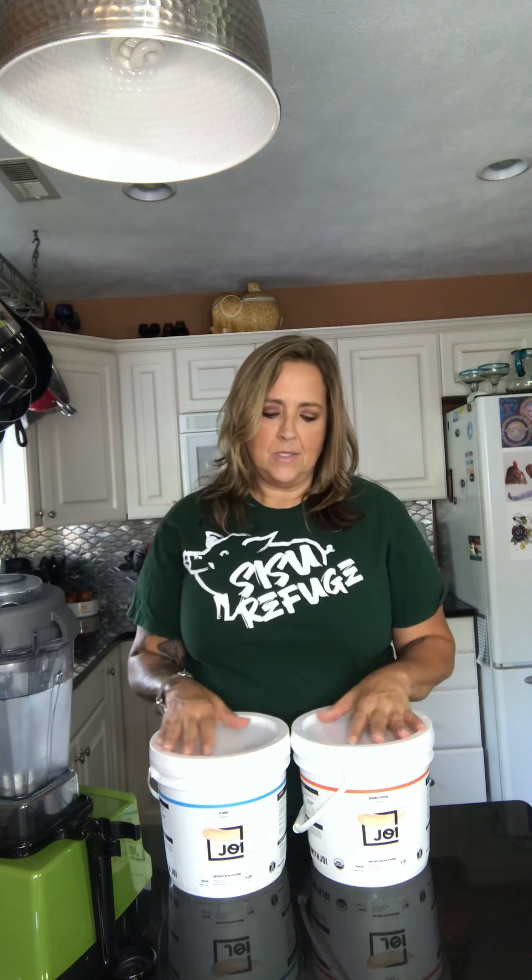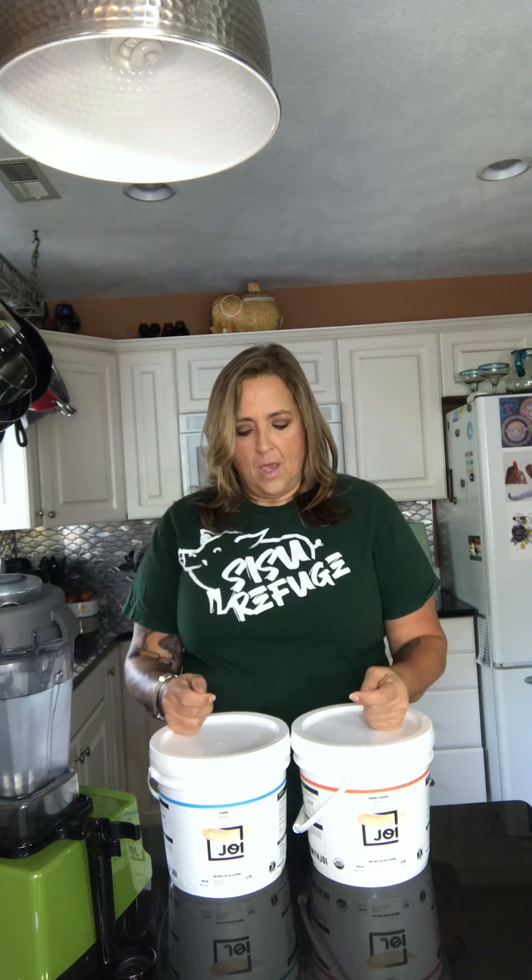When something is GMO, that means it's a genetically modified organism — in other words, it's been put in a lab and altered differently than the way it was intended in nature. So this is an extremely clean product, which to me is very important. What goes in our body is extremely important.